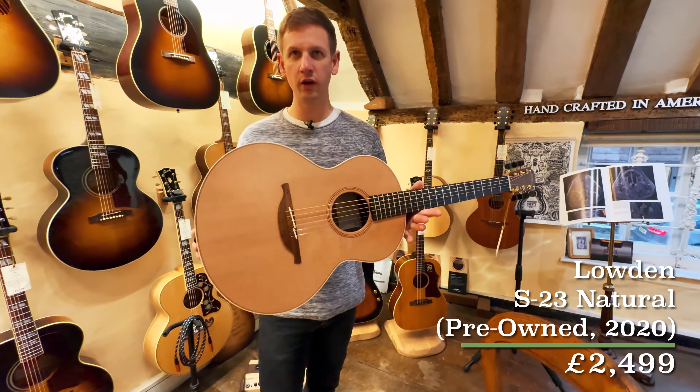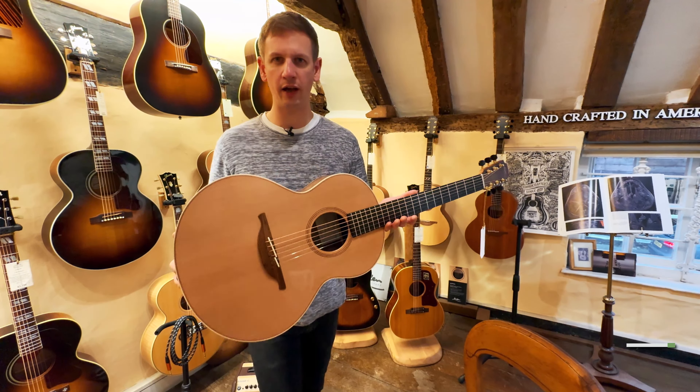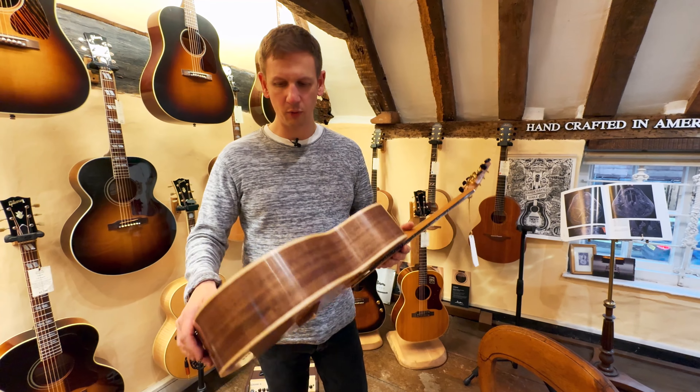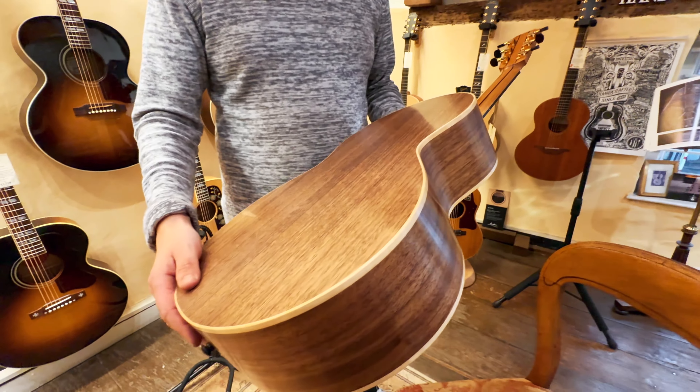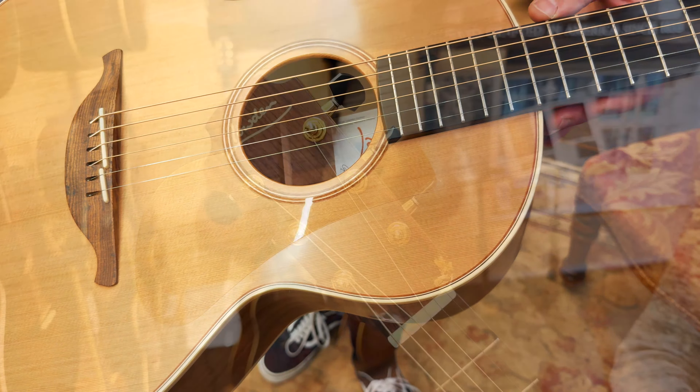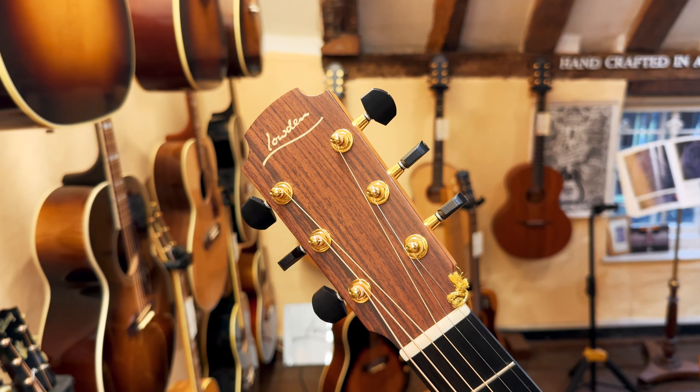What's nice with cedar is it's really sort of open and lively straight out the factory, where spruce can take a little more time to sort of bed in. When you combine that with the walnut back and sides, you get a lot of mid-range pronunciation on the guitar too. It's a really nice looking little thing and a great neck profile on it too.